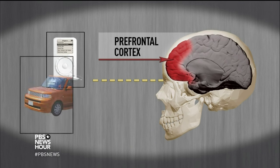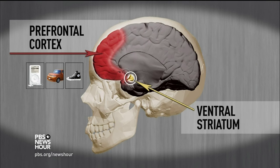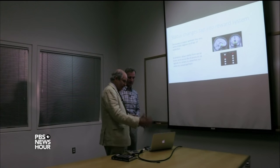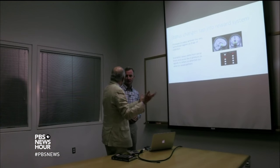PAUL SOLMAN: Apple, Scion, Chuck Taylors — these also activated a more primitive brain structure called the ventral striatum, the central reward structure that is involved in literally every form of addiction. So, this MacBook Air — let's stipulate that that's cool — if I look at it, it's going to stimulate the same part of the brain as if I wanted gambling or took some cocaine?